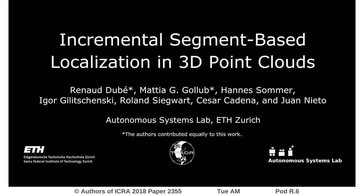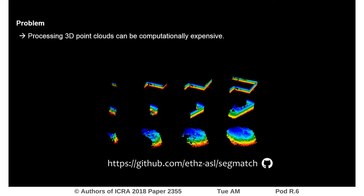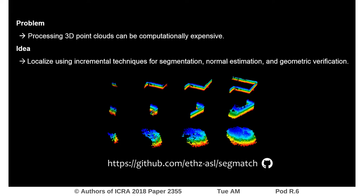Hi guys, we're from the Autonomous Systems Lab and are very excited to present our work on localization in 3D point clouds. If you've worked with 3D sensors before, you probably know that it can be expensive to process their rich data. We therefore approach the localization problem with an efficient segment matching strategy.